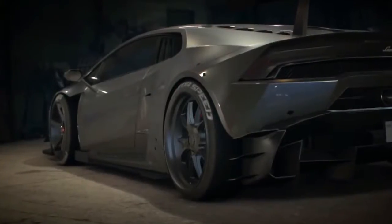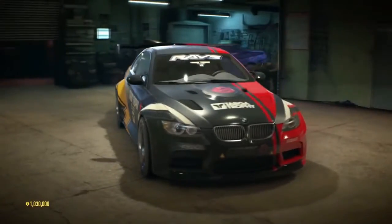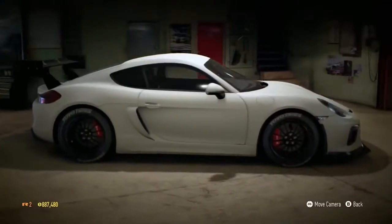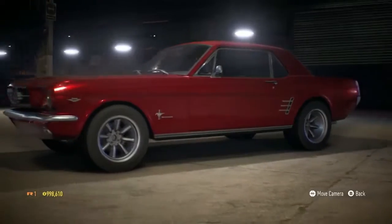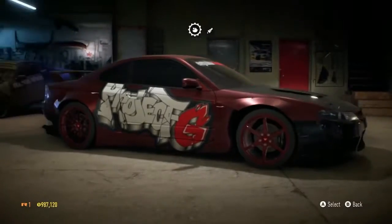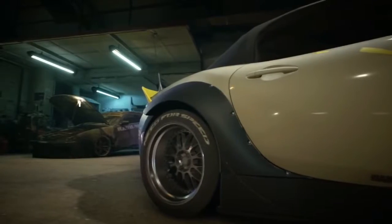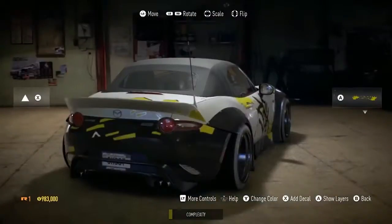Need for Speed experience is rooted in today's urban car culture. Your garage is where the magic happens. Make iconic cars your own with the most authentic customization in Need for Speed history. Take a car from stock to stock plus awesome in a blink of an eye, or you can enjoy near limitless options to spend hours creating automotive art.